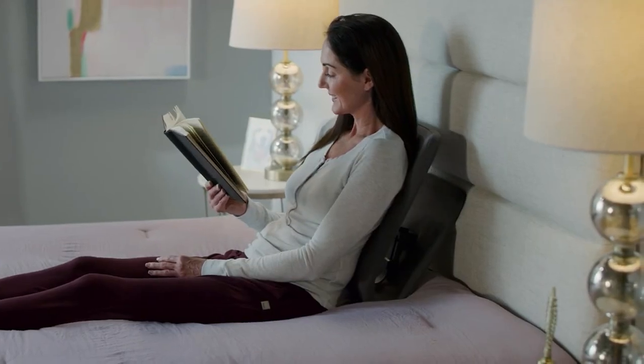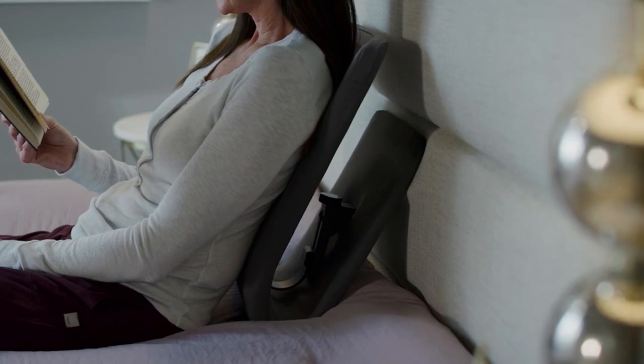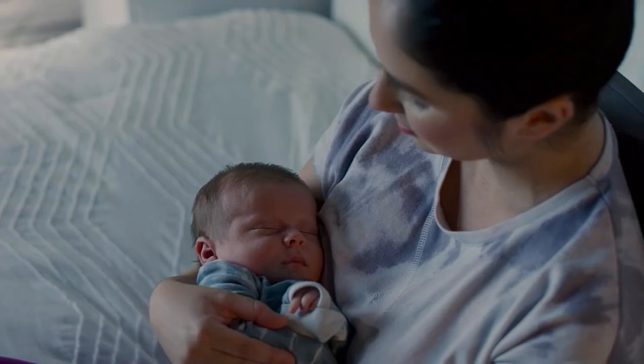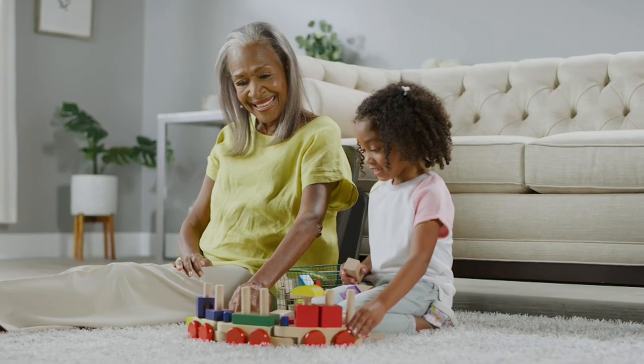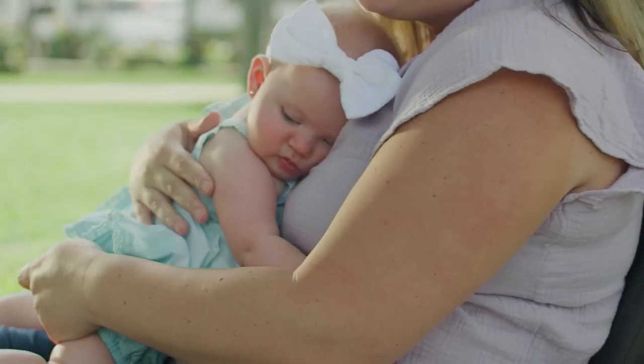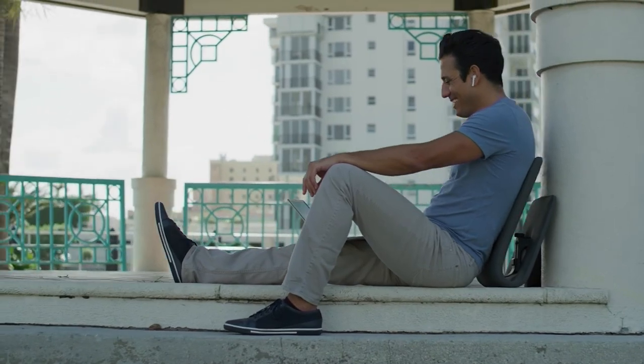Turning to the side, you can really appreciate how this hugs the body and creates that rocking motion that you crave. It's that nice, slow rock where you can really enjoy yourself and almost forget you're doing it. It's calibrated to be effortless so you can find the motion that's really good for the body.